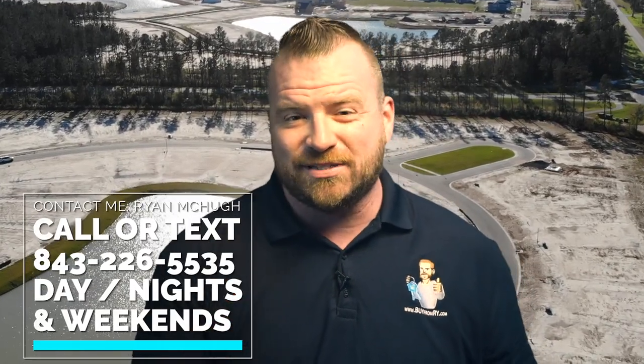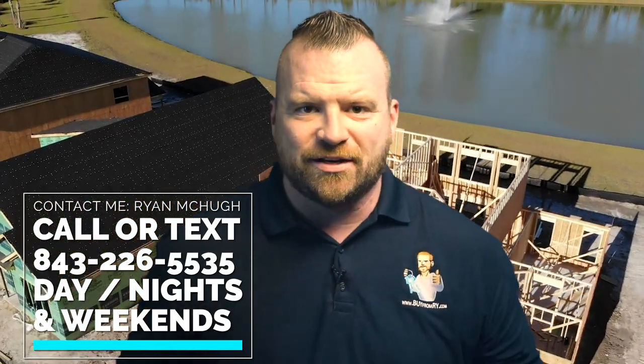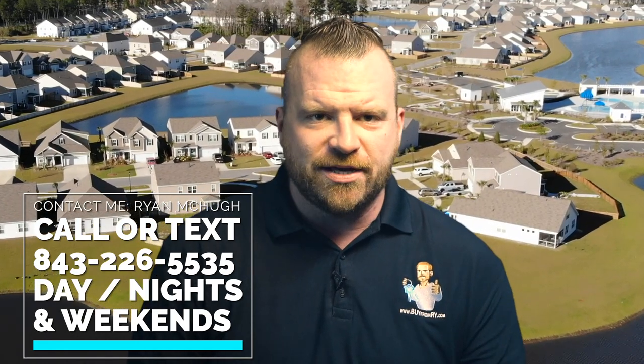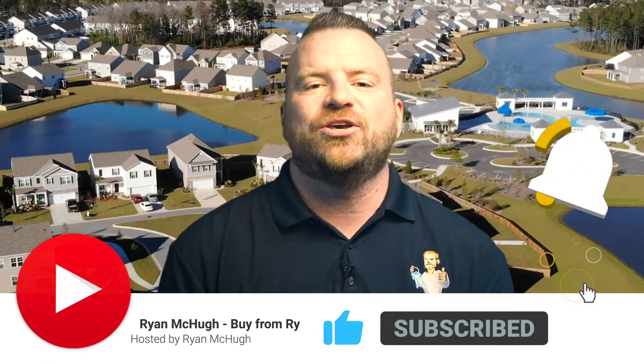As I mentioned at the beginning, I was going to give you a secret tip on how to get the best deal with D.R. Horton — call me. I work with their top sales representatives to help negotiate the best deal for my clients and give you insight into special promotions they may be running. If you walk in without me as your representation, you'll essentially be leaving thousands of dollars on the table. Give me a call or text at 843-226-5535. Be sure to hit subscribe and that notification bell. I am Ryan McHugh, your neighborhood expert. Want to see available properties now? Go to www.buyfromrye.com.